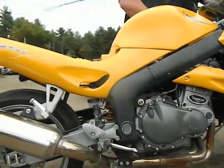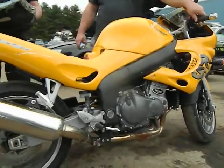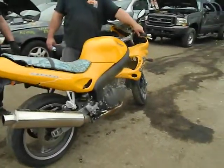This is actually an oil cooler on the front of the engine. The seat's been wrapped in camouflage tape.